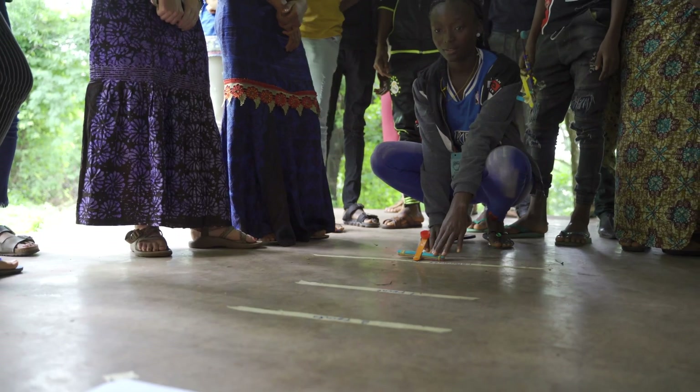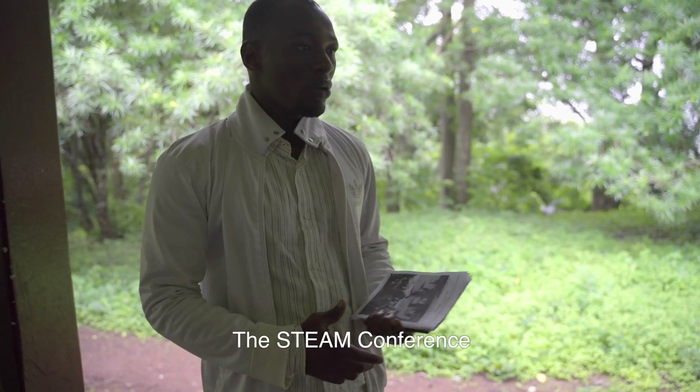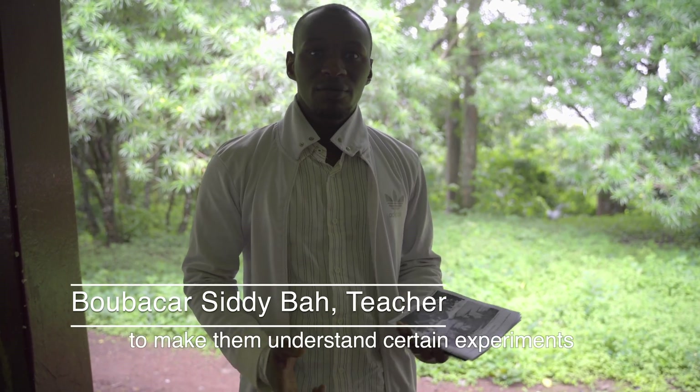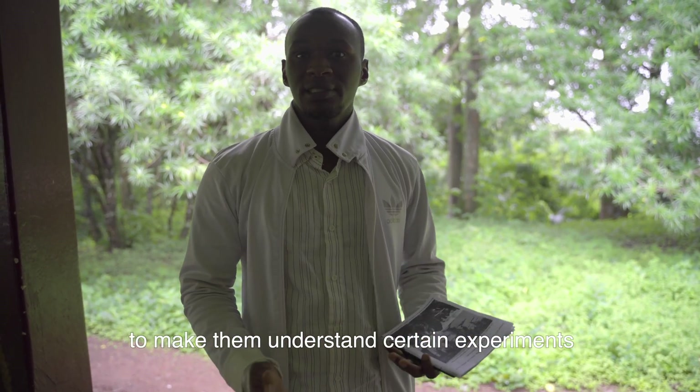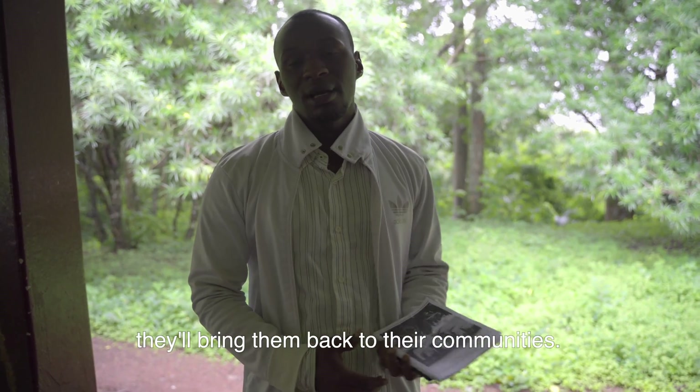Education volunteers and some extension volunteers bring in their students to host an annual summer camp. The goal is to share experiences with the students here, so they can also bring that knowledge back to their communities.